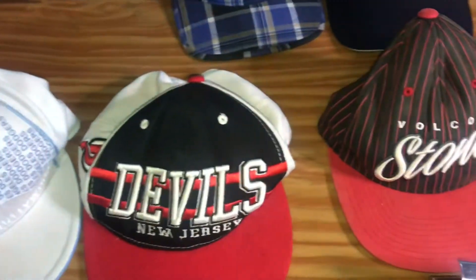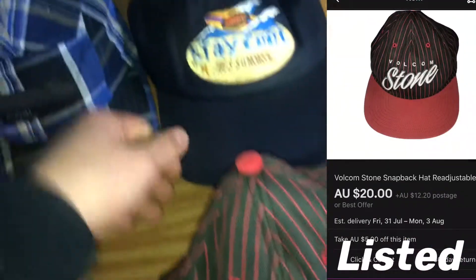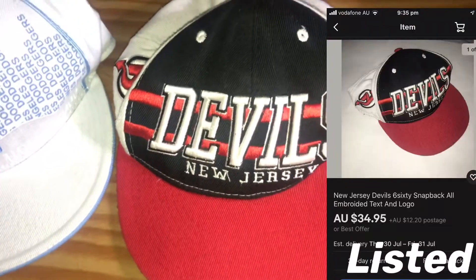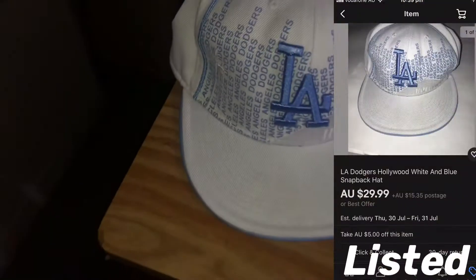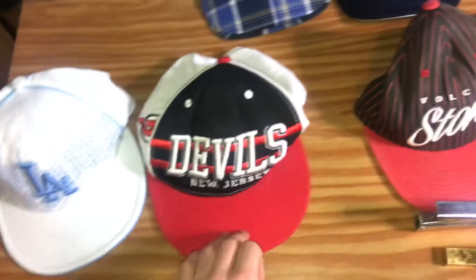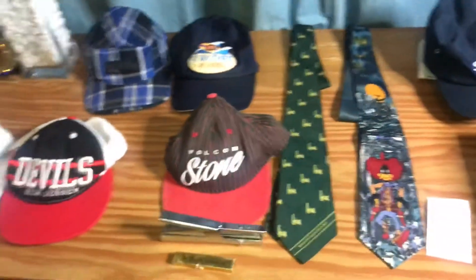These hats I paid a dollar each for — I got the Volcom Stone one, a Mars hat, a Coal hat, a Devil's New Jersey hat, and an LA Hollywood hat. I'm thinking I should get about $20 a piece for these, and maybe $15 to $20 for that one. That's pretty much everything I paid for.